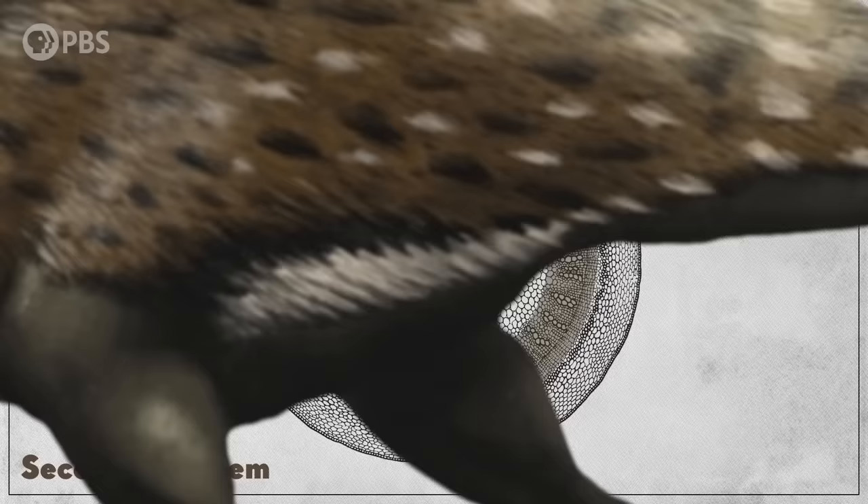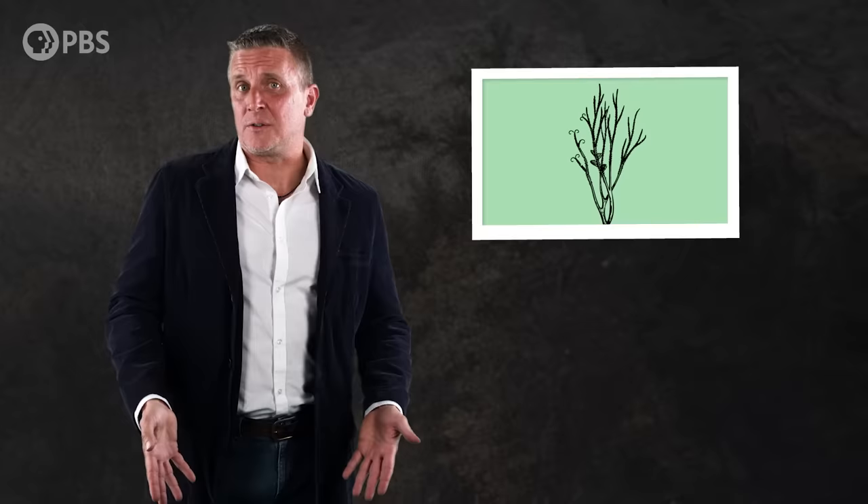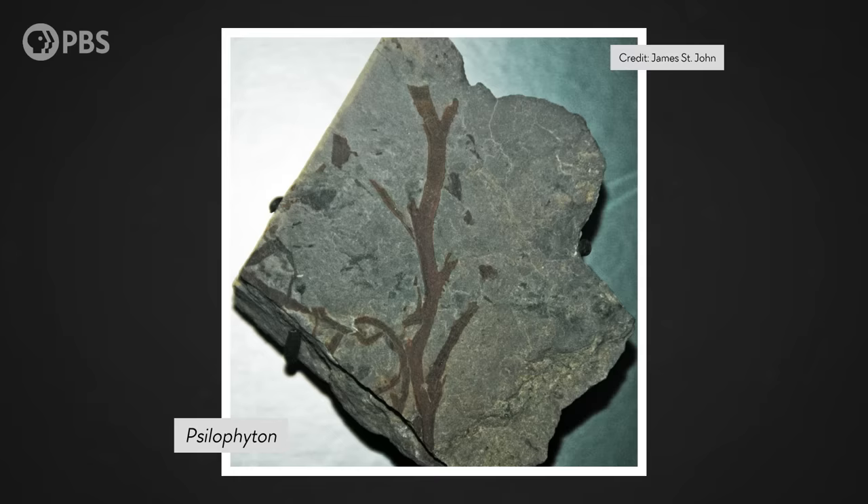Wood consists of cellulose fibers and a compound called lignin, an organic polymer. Lignin and cellulose are major components of the cell walls of land plants, giving them structure and support, and together they're what makes wood so tough. Although these plants would probably have grown just a little higher than your ankles, they still spent energy on creating wood-like structures. So if these plants were so small, why bother with wood at all?